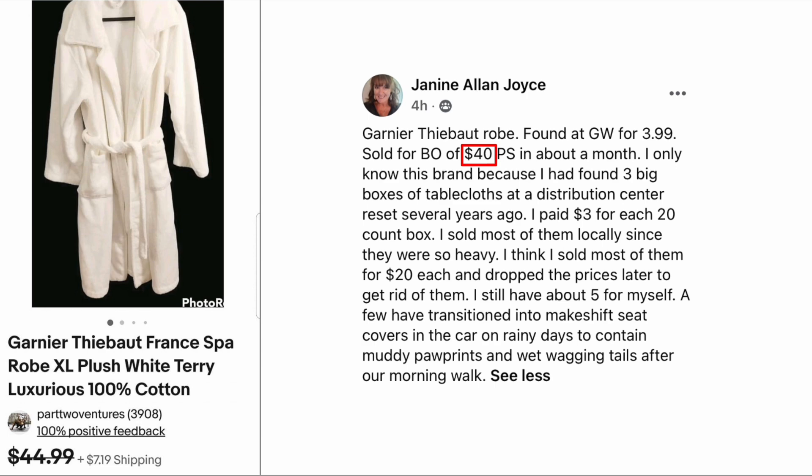Janine Allen: Joyce Garnier thighbot robe found at Goodwill for $3.99, sold on best offer for forty dollars plus shipping in about a month. I only know this brand because I had found three big boxes of tablecloths at a distribution center reset several years ago — I paid three dollars for each 20-count box. A few have since become makeshift seat covers in the car on rainy days to contain muddy paw prints. It's a spa robe, 100% cotton — paid $3.99, sold for forty dollars. There's lots of money in sleepwear, so if you're not looking at it, maybe this will encourage you.